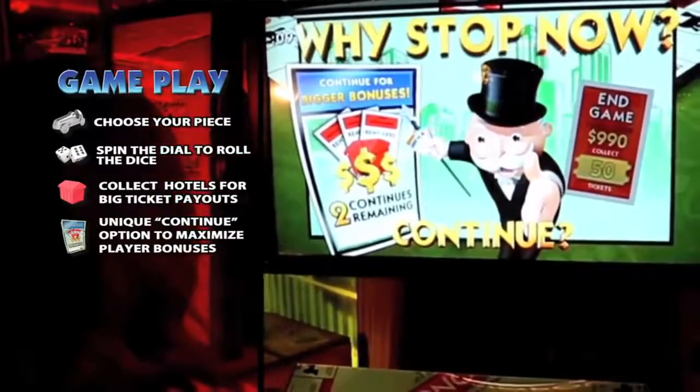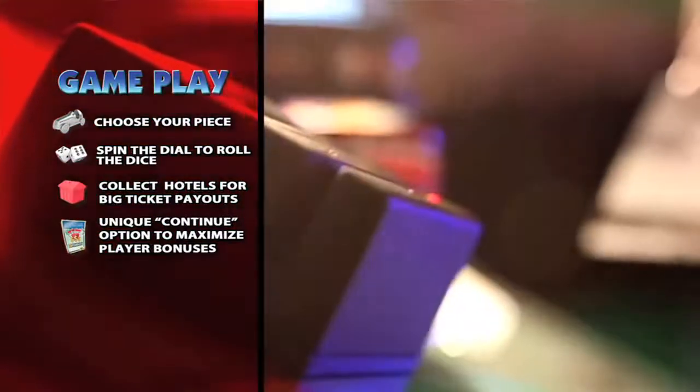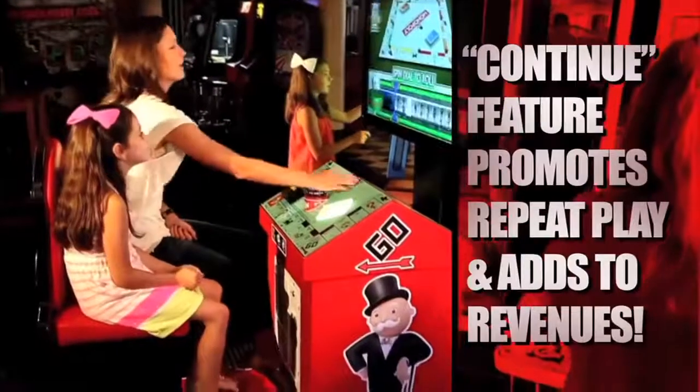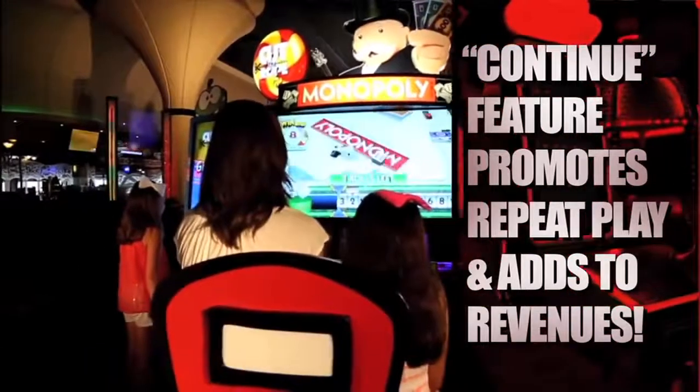Unique continue opportunities are offered so players can keep their hotels and win more Monopoly bonuses. Remember, more hotels equals more tickets. This great feature has proven to promote tons of repeat play, adding to game revenues.